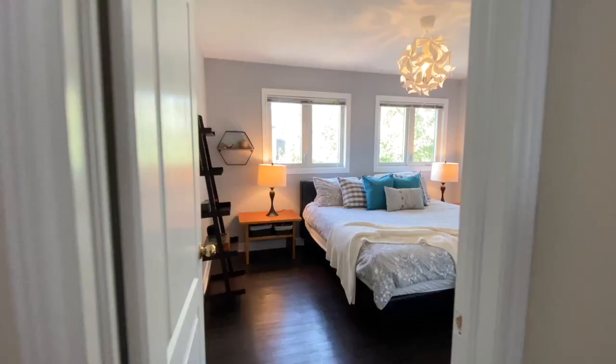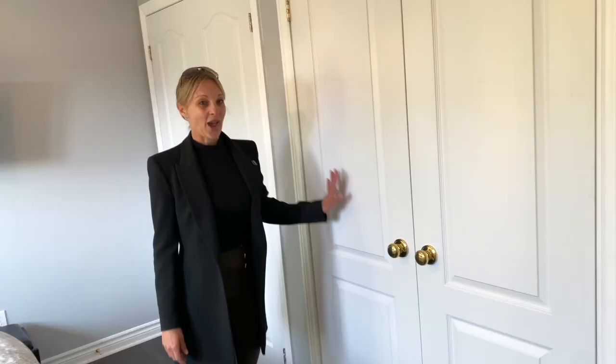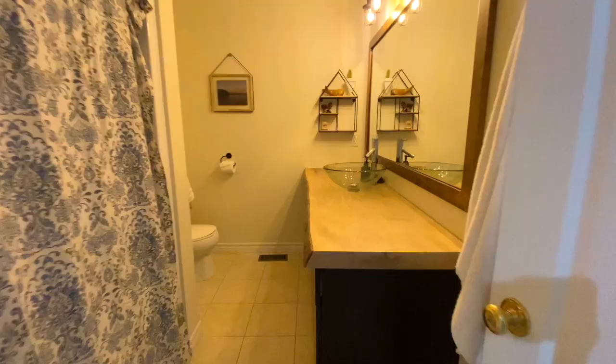Let's go check out the primary bedroom. Lots of natural light with two double windows. This is a great size room, and you have your his and hers closet.